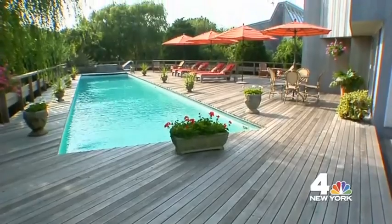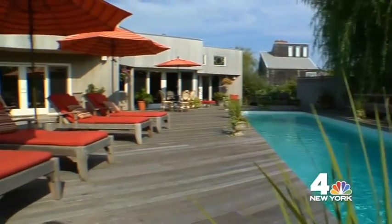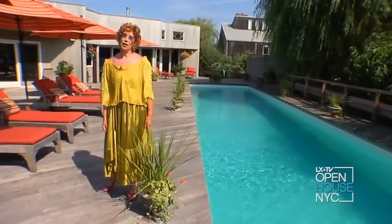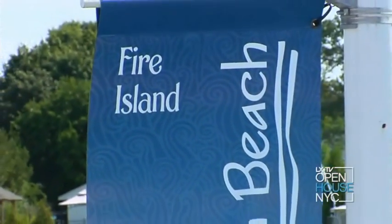This area of the property was nothing more than a mucky, marshy mess, just begging for a 60-foot-long lap pool. Add to that a huge wooden deck, some bright, colorful furniture, and striped umbrellas, and you're ready for a Fire Island party. Thank you for spending some time with me at my Fire Island oasis. I hope you have the same good fortune that I have had to find a place on this earth that gives you as much pleasure as this place does me.